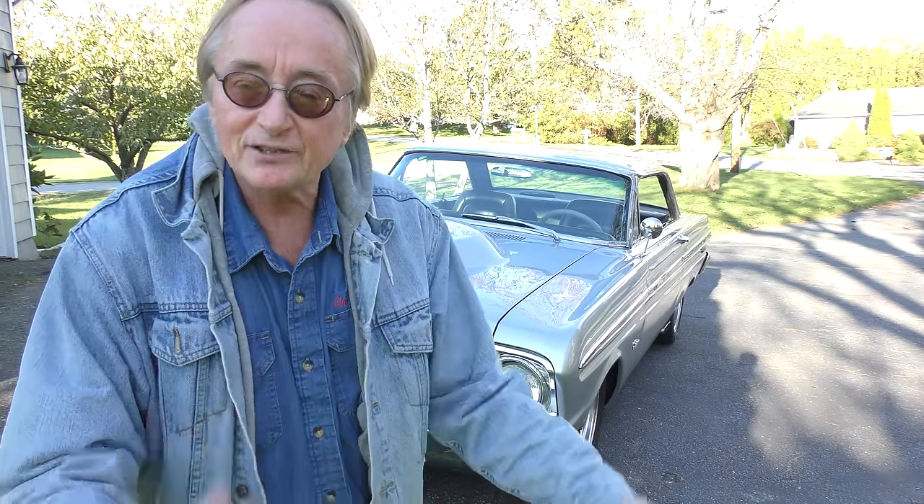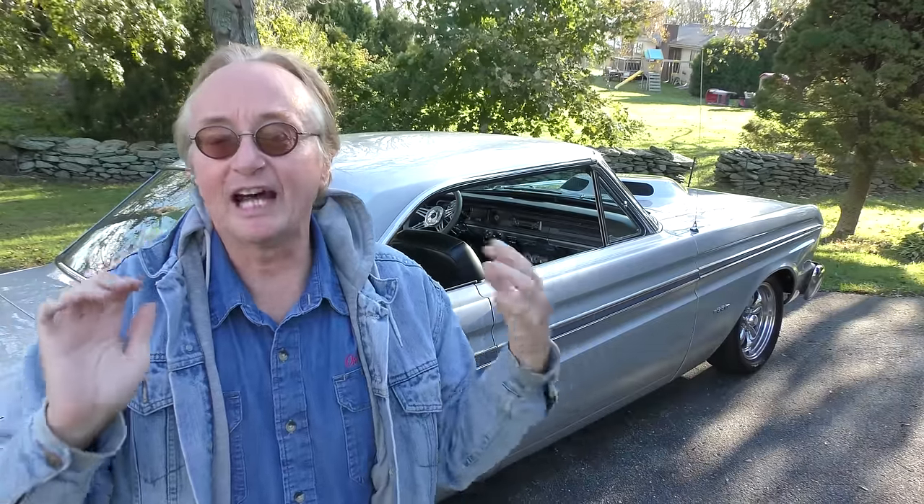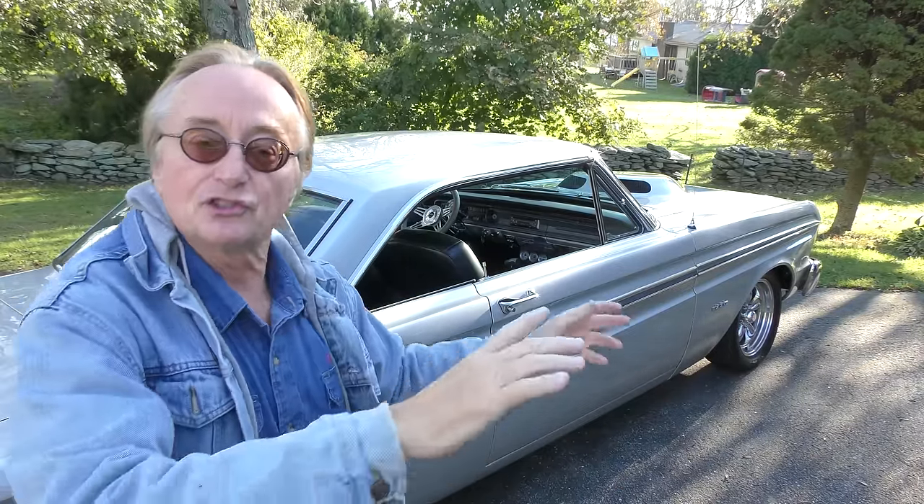Here's a bit of automotive history — a 1965 Ford Falcon. It's gone a long way from what it started out as. When Ford launched the Falcon in 1960, it was their economy car, priced at less than two thousand dollars. It was the first Ford design to use unibody construction; before that, cars had separate frames with the body bolted on.